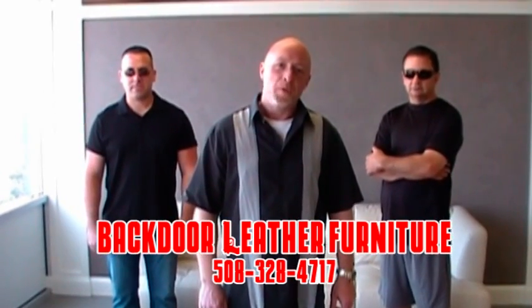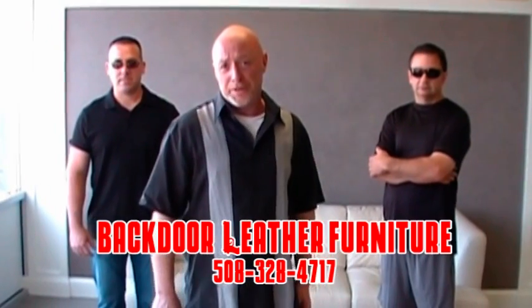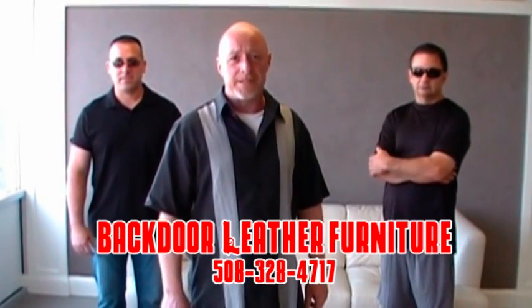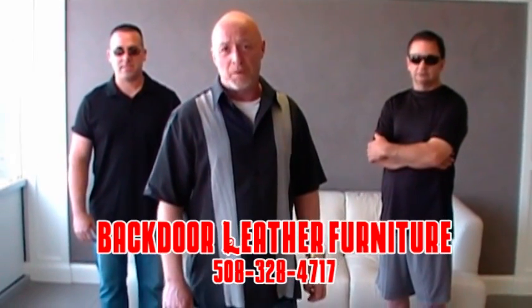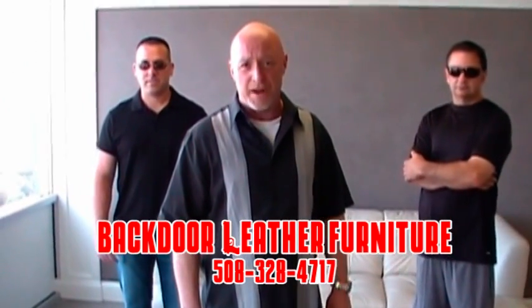Welcome to Back Door Leather Furniture. We liquidate high-end leather furniture that you'll see in department stores for 30 to 70% more than what we're selling for. With deals like this, you'll think the stuff might have fell off the back of a truck.